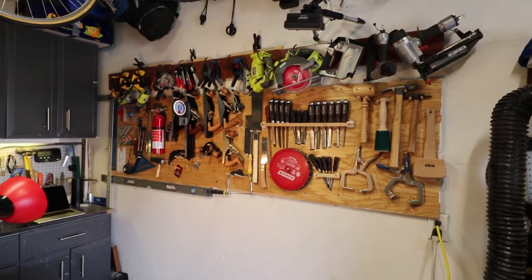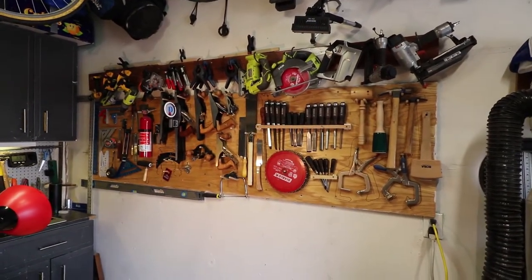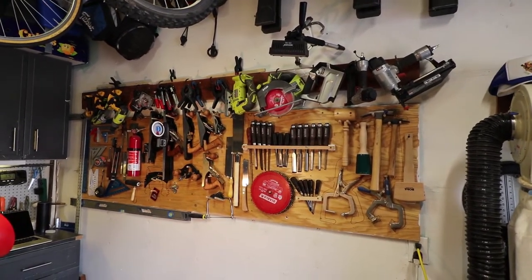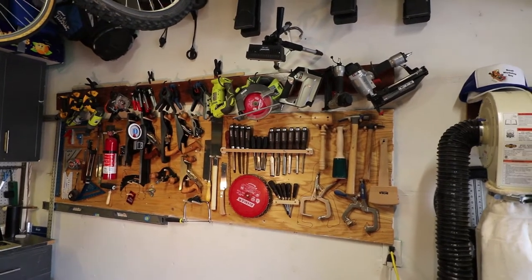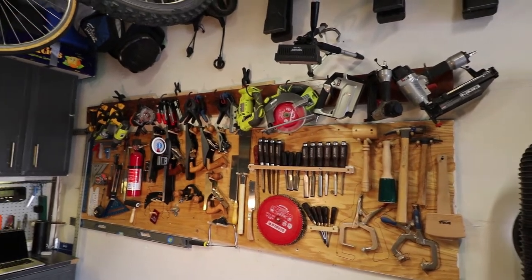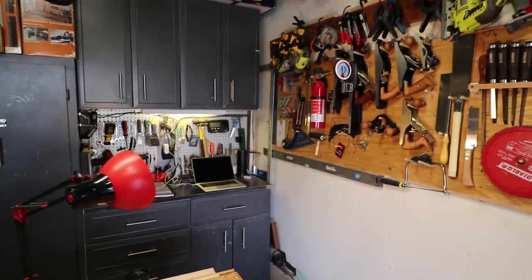A major component is our tool wall with all of our bench planes and all of our chisels. Above that tool wall we have a one-inch by five-inch by six-foot long board with bicycle clips in it, and those hold power hand tools very conveniently.